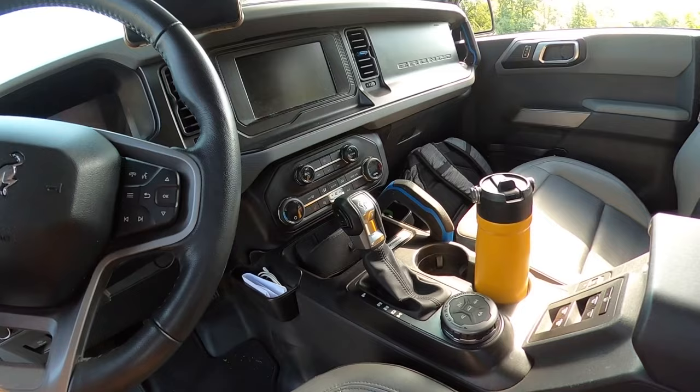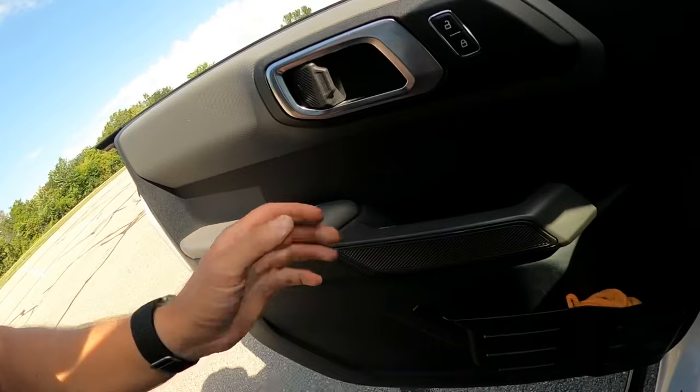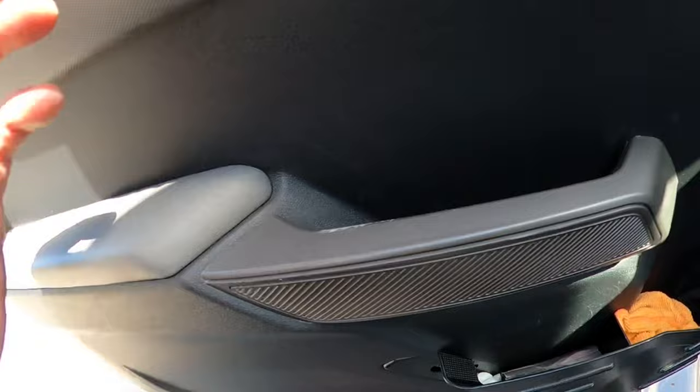For some reason right here, you can see the paint is all coming off of this interior door handle. That just seems kind of weird to me, because I don't put anything in here — the paint is just coming off. So these will get taken off and I'll probably just paint them black.